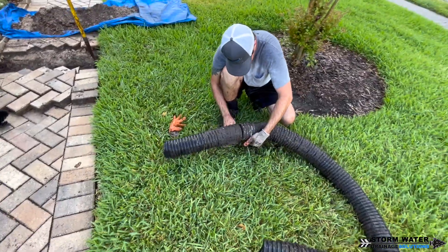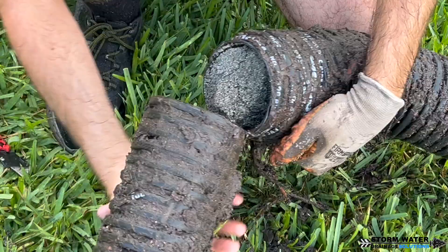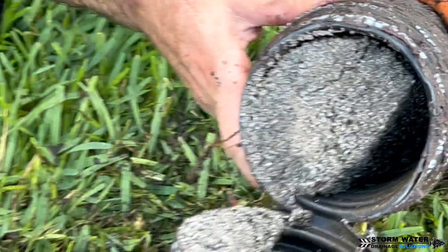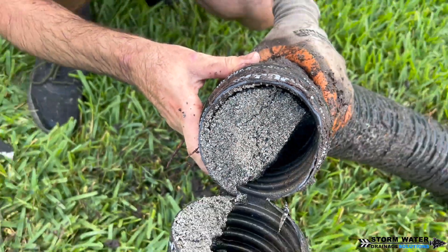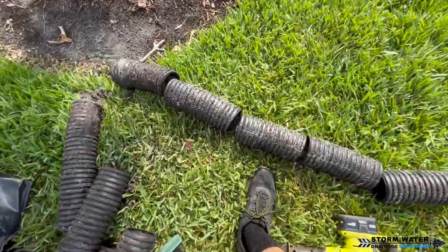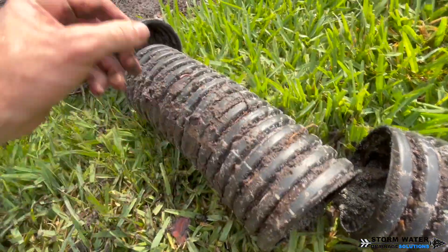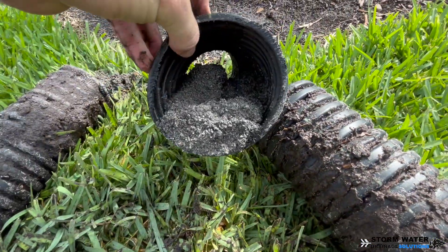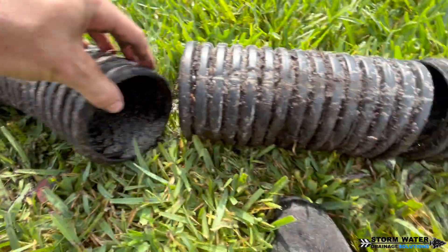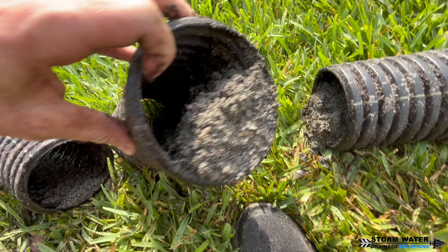Take a look at this — this is a perfect example of an installer error. This pipe that we ripped out of the ground had a huge belly in it. Look at all that roof shingle gravel that gathered in the belly. I went ahead and cut this pipe down into sections so you can see the shingle gravel throughout it. It is a very large amount that comes off the roof when it rains, and that shingle gravel will gather in any type of pipe.